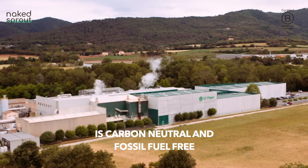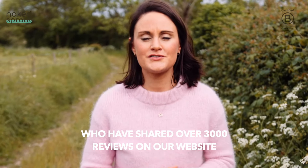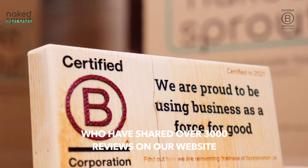Our European manufacturing is carbon neutral and fossil fuel free. We have loyal and engaged customers who have shared over 3,000 reviews on our website.